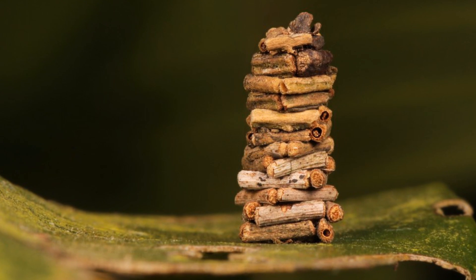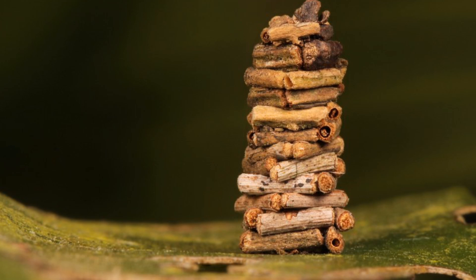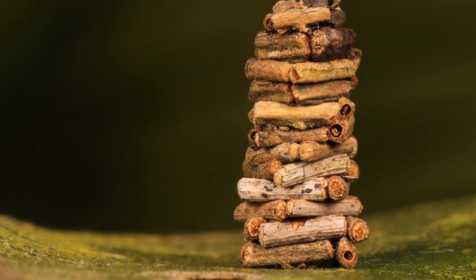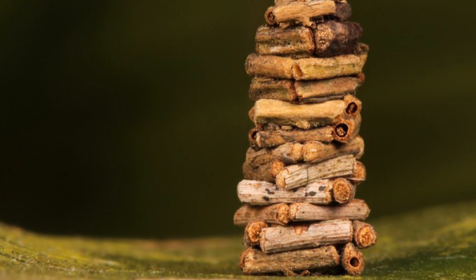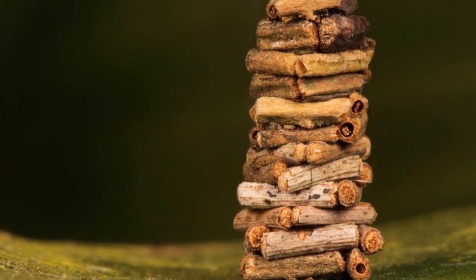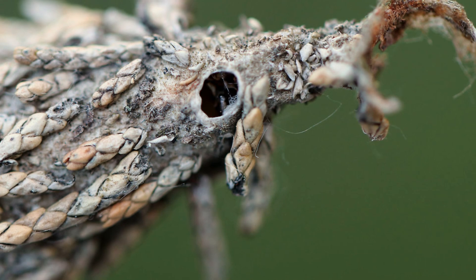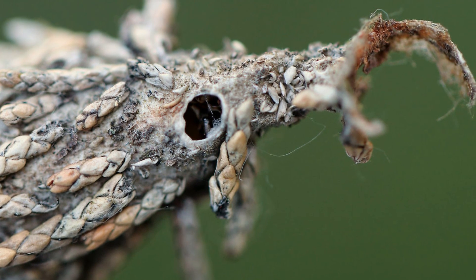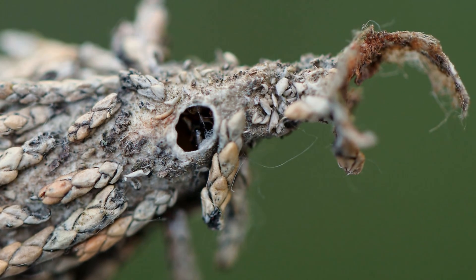Most bagworm moths are considered pests by just about every farmer in the world. The larvae can decimate host plants and damage crops. Threats to the insects themselves include pesticides, insecticides, birds, spiders — anything big enough and fast enough to catch them, really. Even humans have been known to eat them. But don't worry, the vast numbers of them and vast number of species means they won't die out anytime soon.